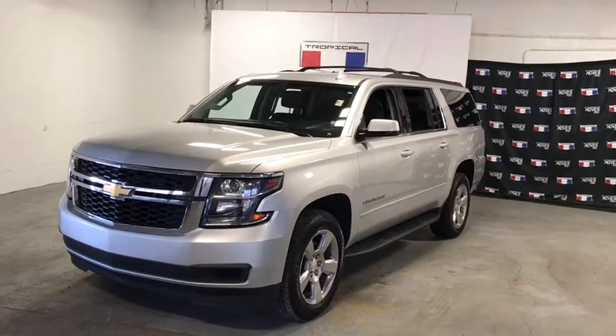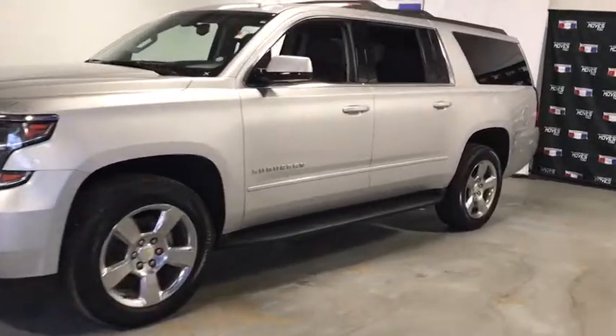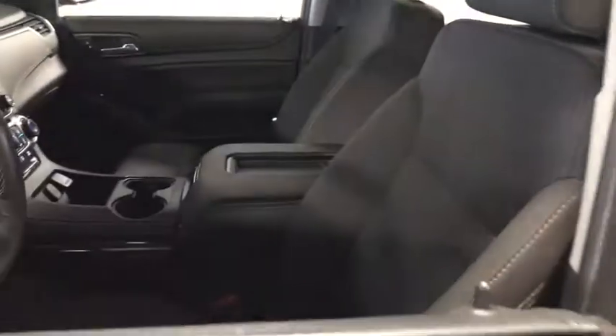Make a great choice today with the 2018 Chevrolet Suburban. The Suburban excels at towing heavy trailers, hauling loads of people and gear, and enduring hard use and rugged terrain.